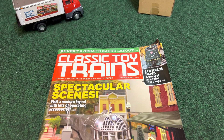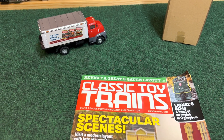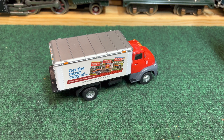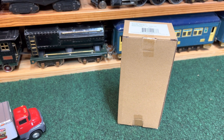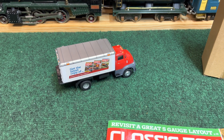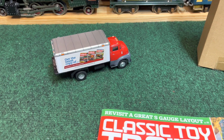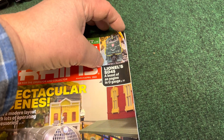I've been reading Classic Toy Trains since the late 80s and just recently found out through a friend that they are offering a 1:48 scale magazine delivery truck. This is the box it comes in. It came from my good friend Shondor, who asked me one day if I would be interested in owning one of these, and I said yes. I hadn't even heard about it until I got the April/March issue of Classic Toy Trains.